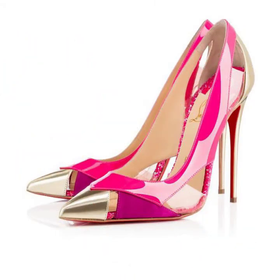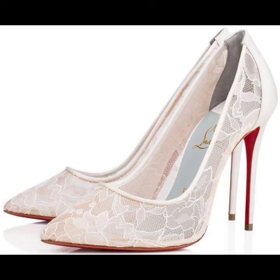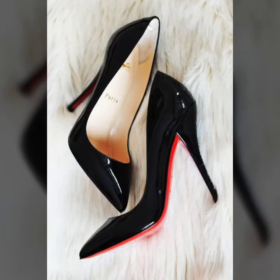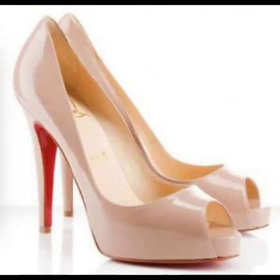You will look like a nice personality when you wear these beautiful pointed-toe high heel with red sole shoes to every marriage party, birthday party, and any college or university functions. You will look gorgeous and these sandals will enhance your personality.